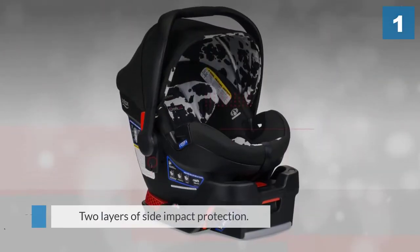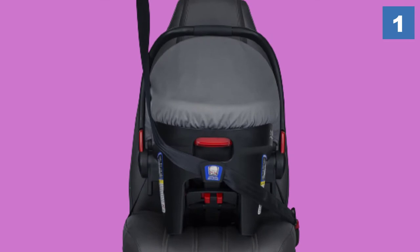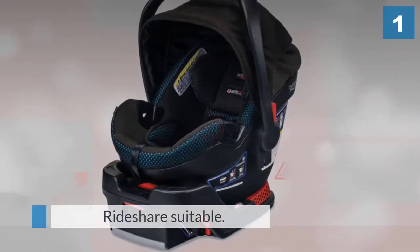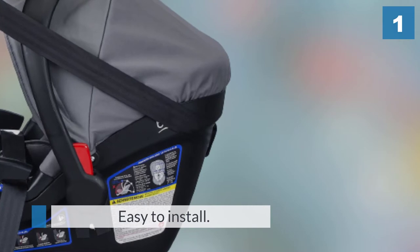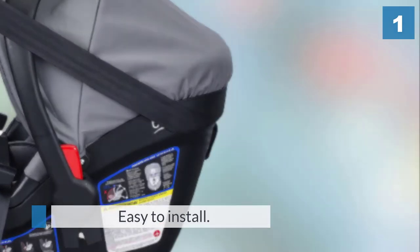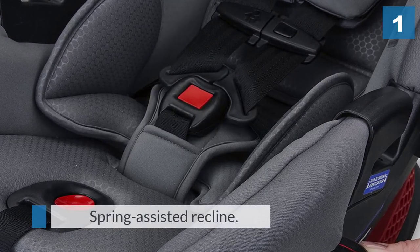There's a reason that the Britax Be Safe infant car seat is the number one best-selling model on the market this year — moms and dads love it and you can't beat the Britax safety reputation. The Be Safe infant car seat comes with a base that easily attaches into your car using either the latch system or the conventional seat belt. We found that these models do a nice job supporting even very small four-pound infants with the included infant padding insert.